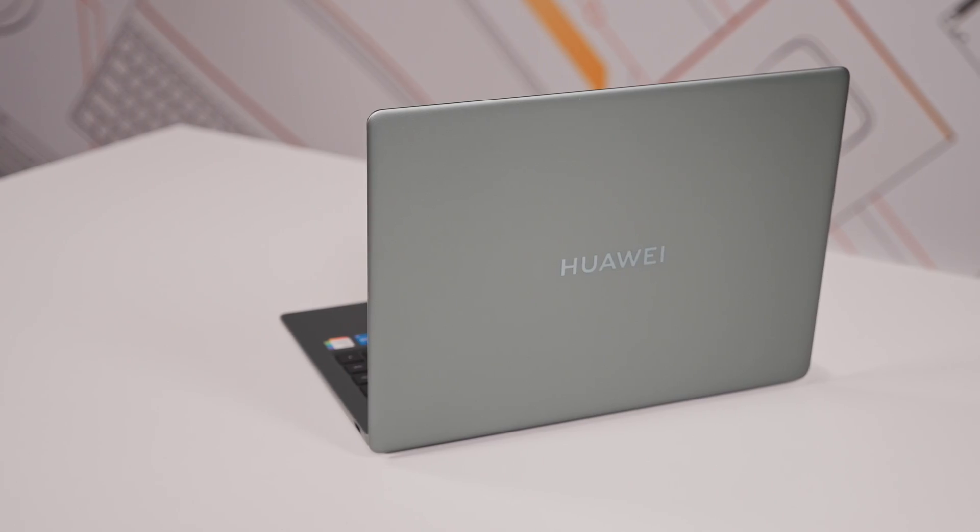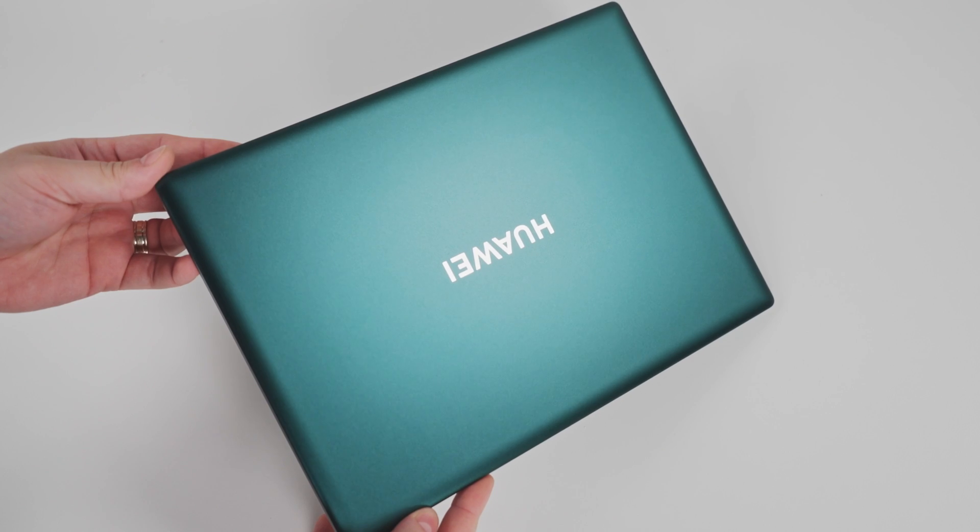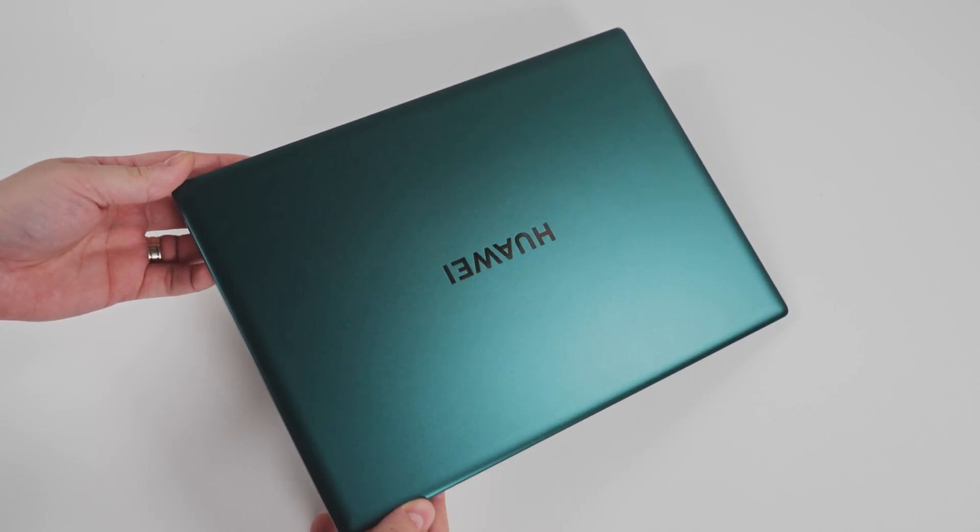I couldn't help but notice the weird yet pleasant color variant of this model: spruce green. It's a softer and more delicate nuance in contrast to the eccentric emerald green sprayed over the MateBook X Pro 2020. For those who might get picky, Huawei offers another color variant — a classic, more traditional space gray.